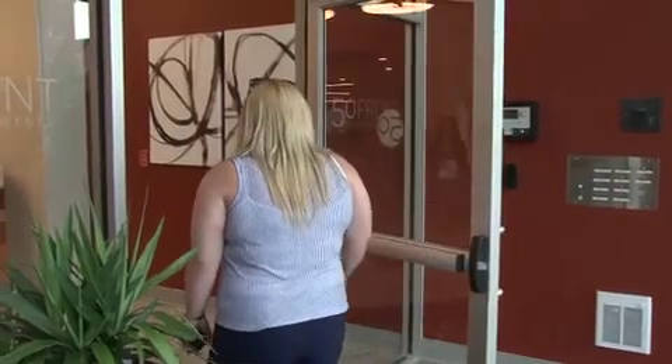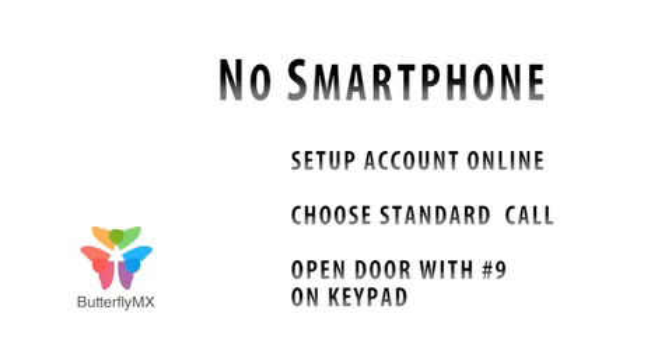If you do not have the app or a smartphone, you can set up your account online and choose a standard phone call. You still have the option of opening the door by pressing the number 9 on your keypad, as well as speaking with your guests through the intercom system.